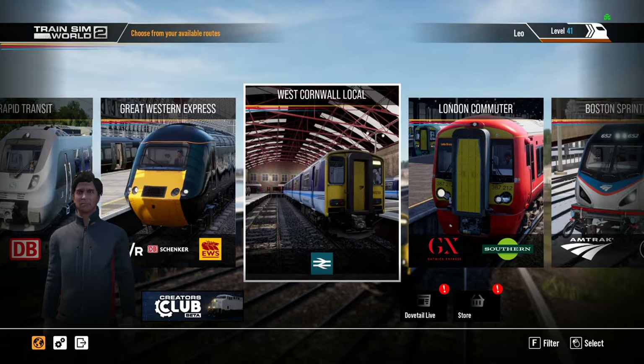Anyway, the subject of this video is not West Cornwall Local — it is in fact the Creator Club, which you can see here. The Creator Club is currently in beta. It's basically being enabled to give you much like a Steam Workshop type integration into Train Sim World 2, which is something we've been after for quite a while. We've had the ability to create liveries but nowhere to share them — it's been something you can do privately but not collaboratively. You can share creations with other people, drive other people's creations, and do scenarios. There was no scenario sharing before.